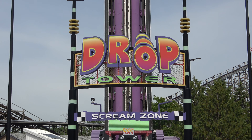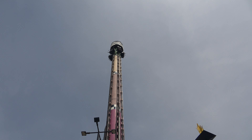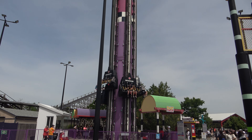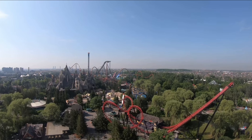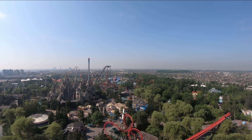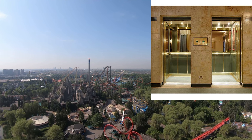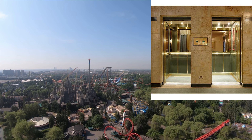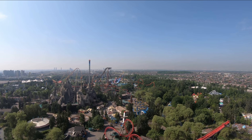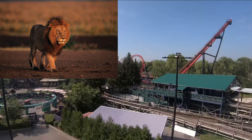Drop Tower is number 9 on this list. This only counts the drop, but it drops at 100 miles per hour — that is crazy. That's why I will never go on it. Tower of Terror, eat your heart out. Basically, the top speed is like a high-speed elevator, which sounds lame in comparison, but that's what it is. It's faster than a lion, so there's your animal.